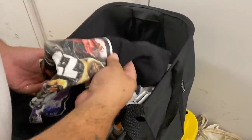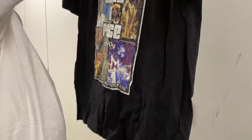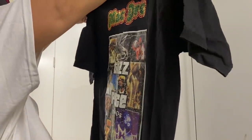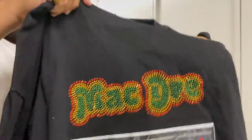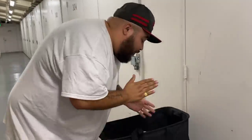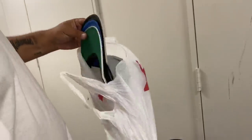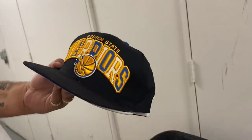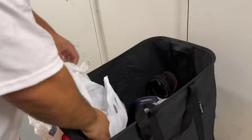Pair of pants. Mac Dre — somebody liked their Mac Dre. Rest in peace, 1970 to 2004. If this is like an original shirt from way back when he died, it might be worth a little something. This right here is a Bay Area legend — not even Northern California, let's just say California legend. More hats — Golden State Warriors. We got at least 12, 13 hats now.